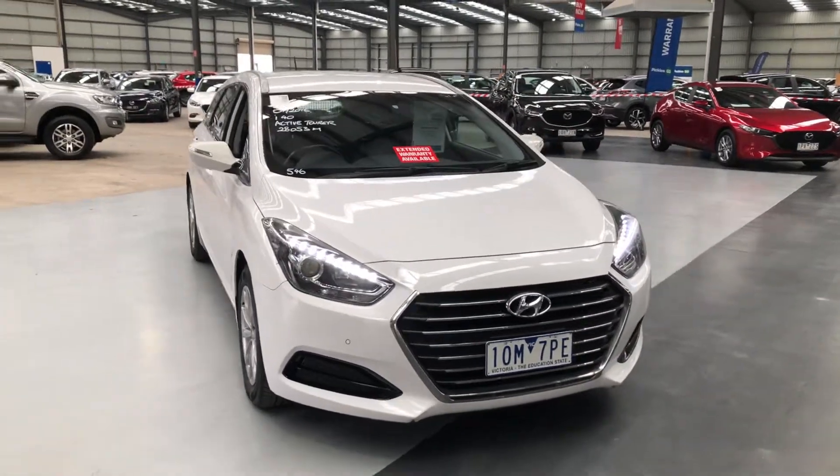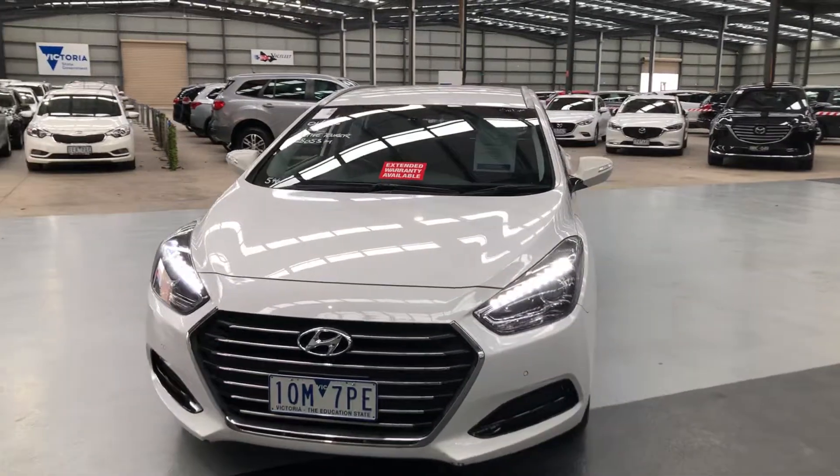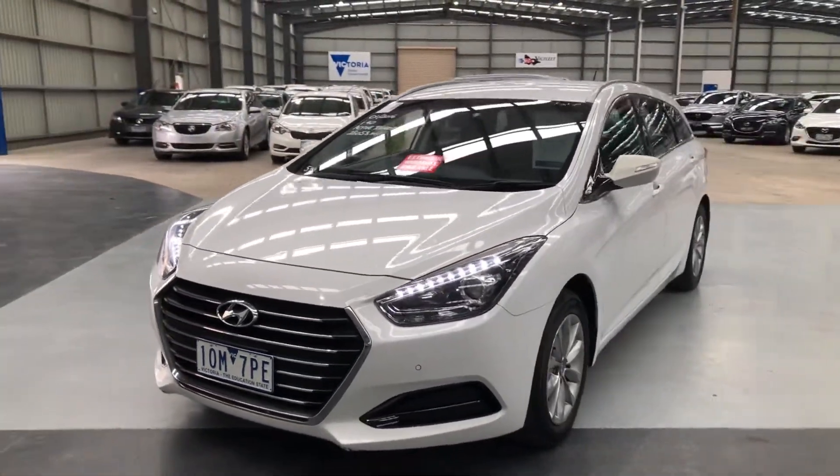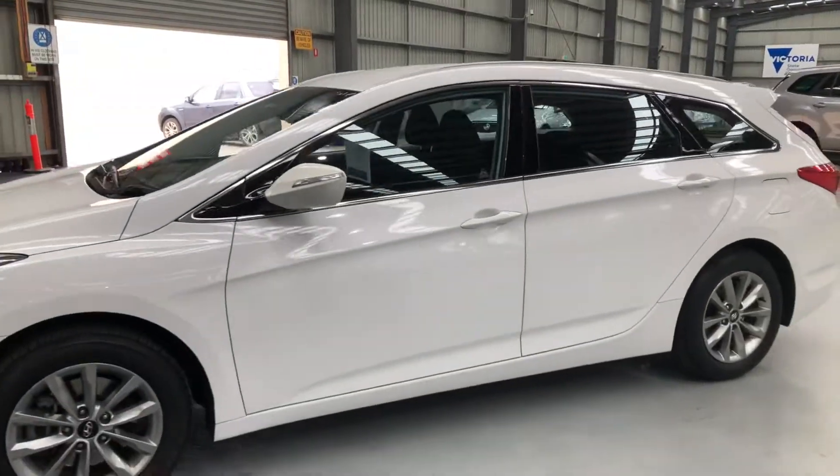Hi and welcome to Pickles Fixed Price Melbourne. Let's have a look around this 2016 Hyundai i40 Active Tourer with just 28,053 kilometres.